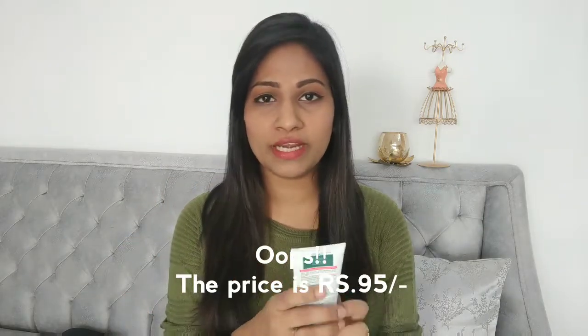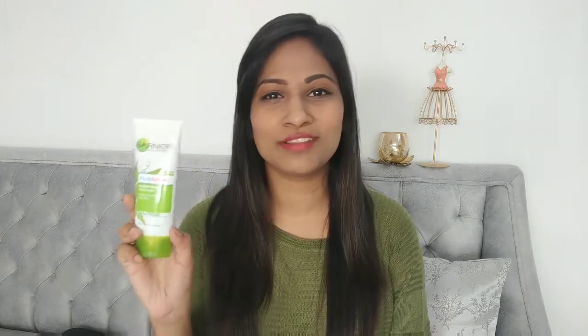The next one is the Garnier Pure Active Neem Face Wash — I can't talk enough about this product. It's such an amazing and underrated product because it works wonders for people with acne-prone skin. It works on your acne from the very first wash and has such a cooling, soothing effect on your face. It retails at rupees 195 and is totally worth the money.